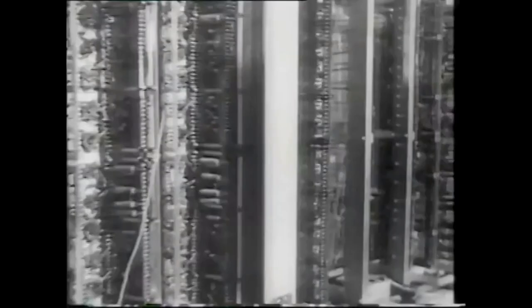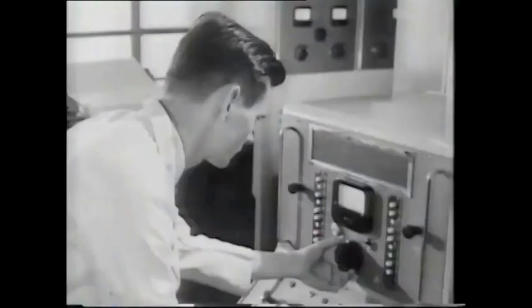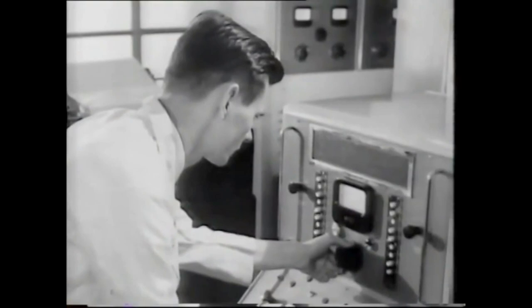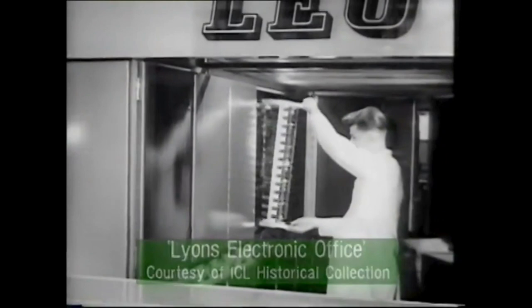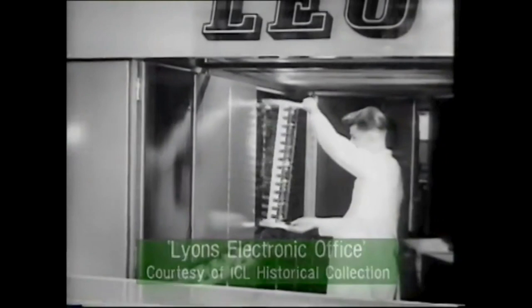This first-generation machine had thousands of hot valves, many of which had to be changed as they burnt out. For an hour a day, LEO belongs to its engineers for maintenance and testing. The voltage, normally kept to the operating figure, is made to fluctuate. Any valve or other component which can operate in such conditions is certainly fit for another 24 hours' useful life. And if it cannot, then now is the chance to change it.